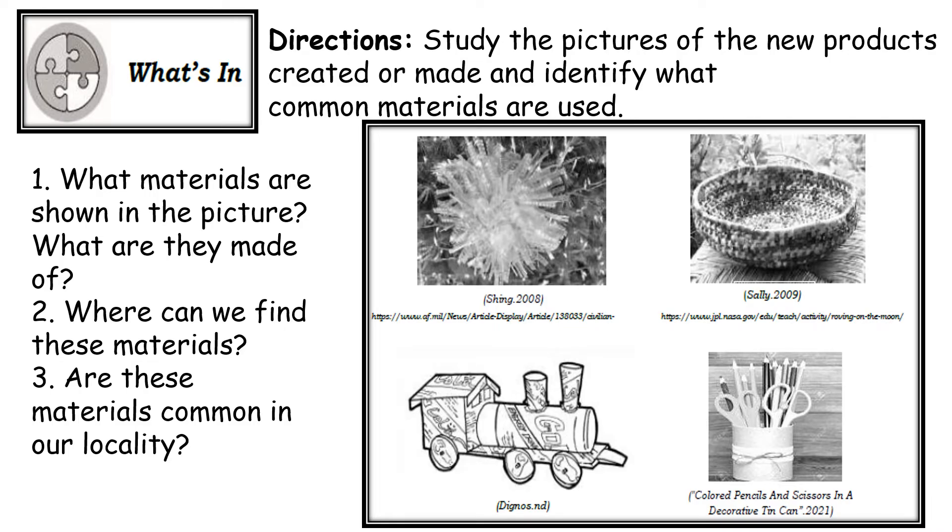Take a look at the picture then answer the following questions. Number one: what materials are shown in the picture and what are they made of? Number two: where can we find these materials? And number three: are these materials common in our locality?